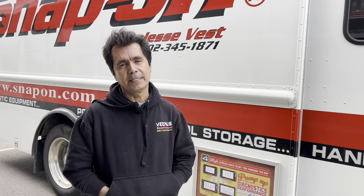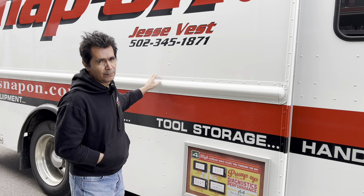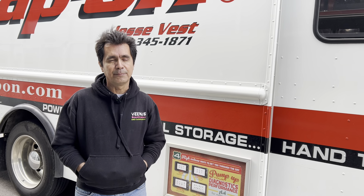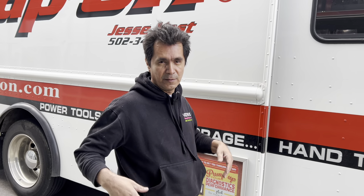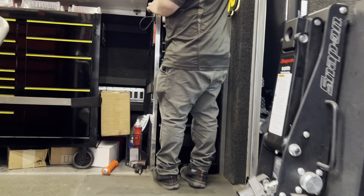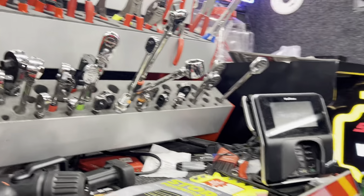Hey YouTube, this is Roy. Today is Wednesday, it's Snap-on Wednesday, so Jesse's here. There's a phone number on the door if you guys need to place an order. We're gonna go ahead and see if he's got the April Snap-on flyer. Let the wife go in first, so let's see what kind of goodies he's got. Hey Roy, hey Maria, how you guys doing?